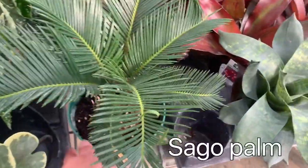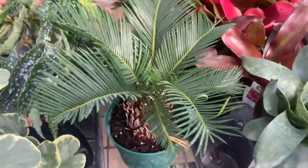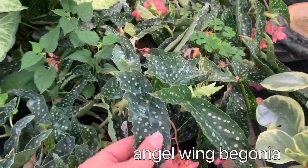Sago palms — and I don't know if you guys know this, but these are like deadly to animals, so I do not recommend getting one of those if you have any pets. Some angel wing Begonia.